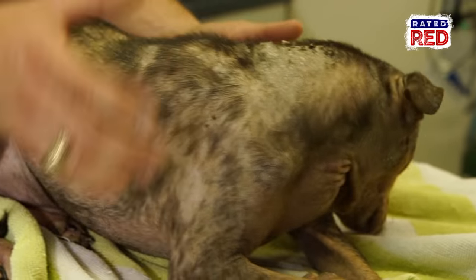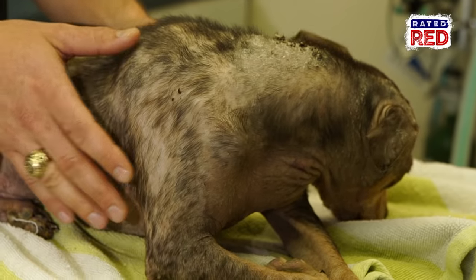You can treat with topical medications, shampoos, or oral medications. A lot of times they'll have a secondary bacterial infection, which he does as well, so we're also treating with antibiotics. In another two weeks he's going to look about 99% better, and another two weeks after that he'll be a 100% beautiful dog with long pretty hair.